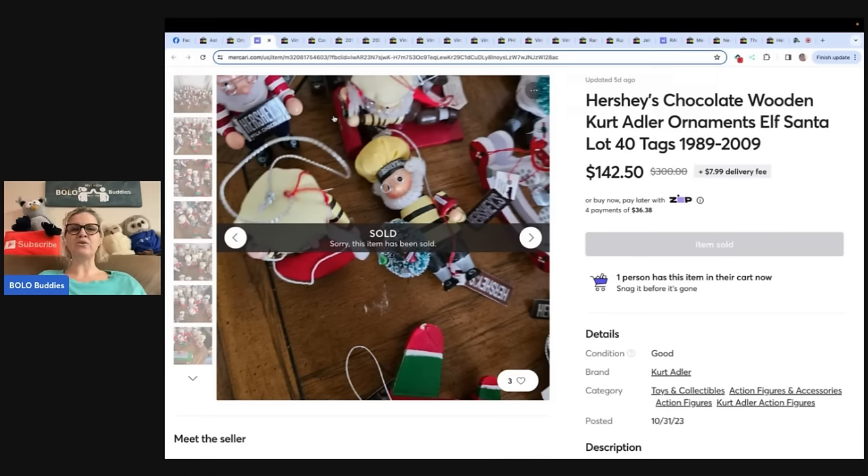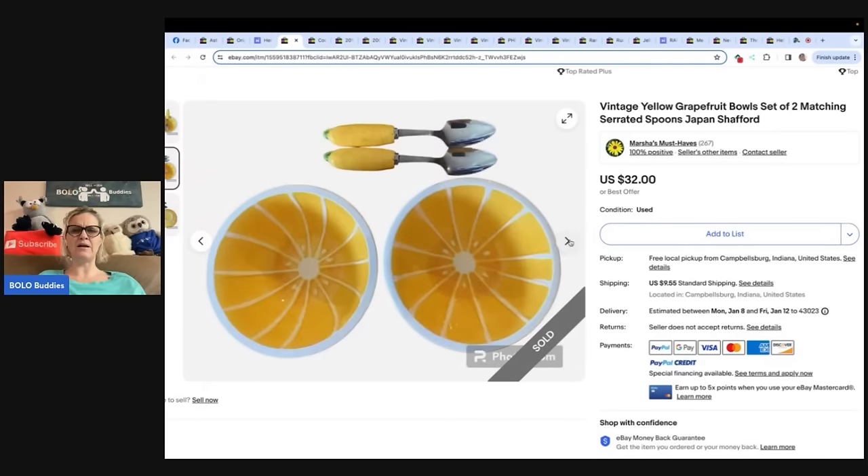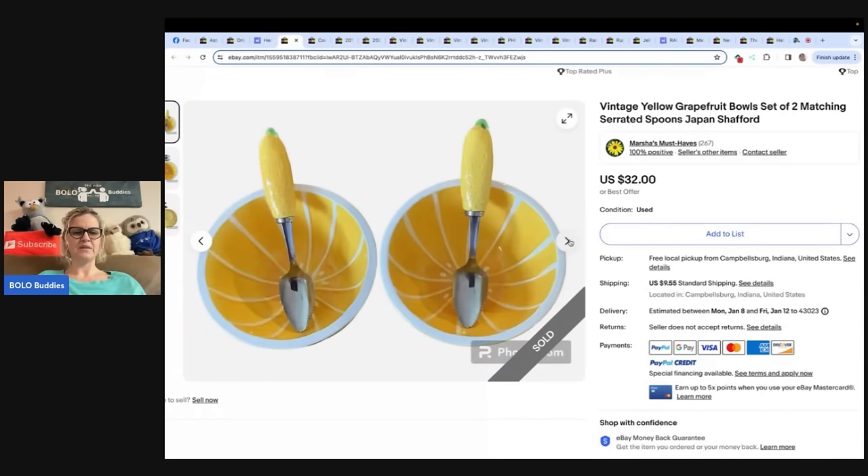If you're not selling on Mercari, it's a great platform. I do have a referral link down below where you can get $10 to shop if you join and another $20 to shop when you sell $100 worth of stuff. These are vintage yellow grapefruit bowls, set of two with matching serrated spoons, made in Japan. She said she bought the two grapefruit bowls and four matching spoons all for $2 at Goodwill. She listed the two bowls and two spoons and they sold the very next day for full asking price of $32. Her eBay store is Marsha's Must Have.